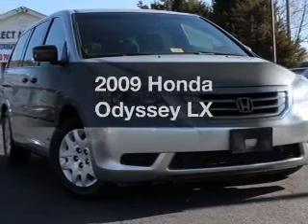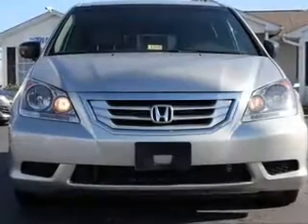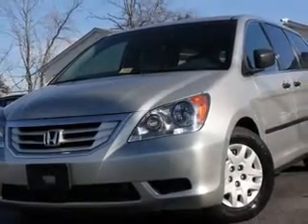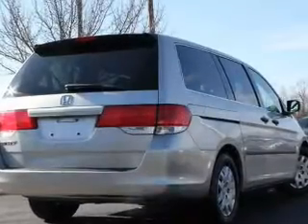Imagine yourself in this 2009 Honda Odyssey. If you're looking for an automobile with great attributes, look no further. With a solid six-cylinder engine that responds smoothly to its five-speed automatic transmission, the anti-lock braking system will help deliver you safely to your destination.